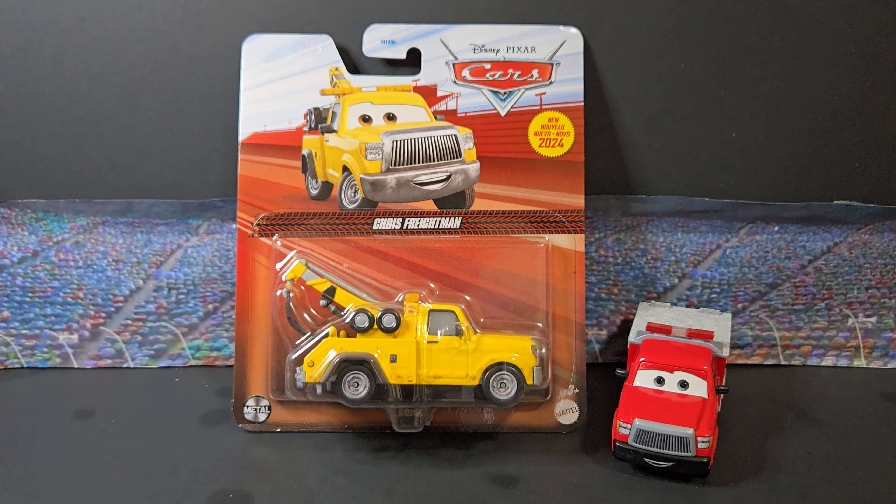Hello everyone and welcome back to Piston Cup Diecast. Today we have Chris Freightman. It's been a while because I actually found case KSG back in June at an AGB. I found Ruby Easy Oaks, Kevin Shift Right, and Mateo laying around, Tony Motor Felt — they were all there, but Boost was missing and so was Chris Freightman. I believe Radiator Springs was in that case also, so yeah, somebody beat me to that AGB in June.